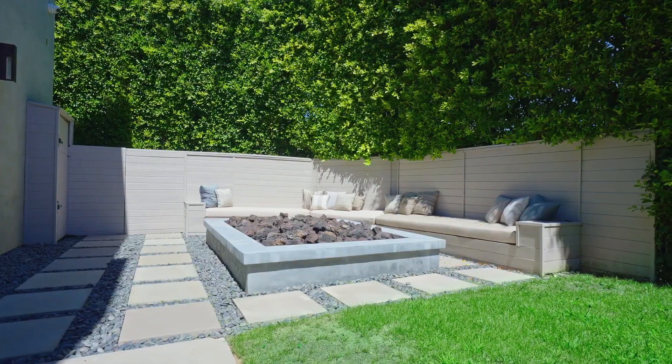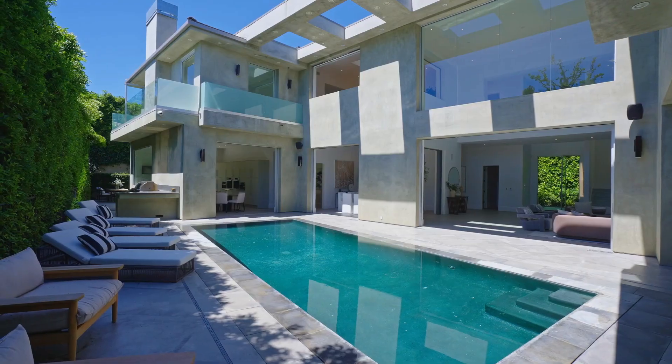Just minutes away from the renowned Beverly Hills Hotel and the finest shopping and dining destinations.